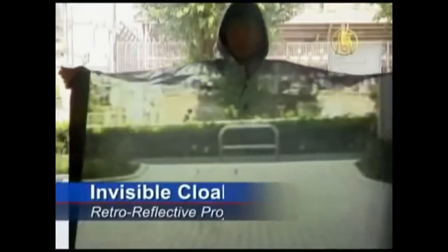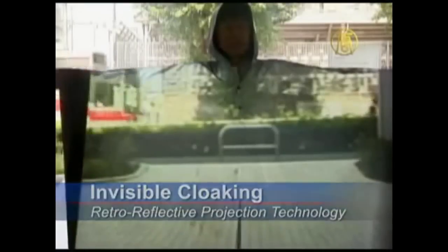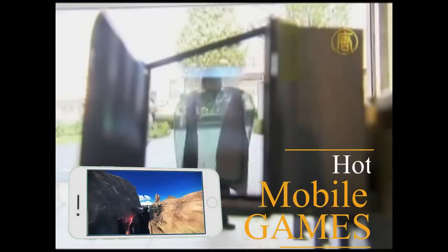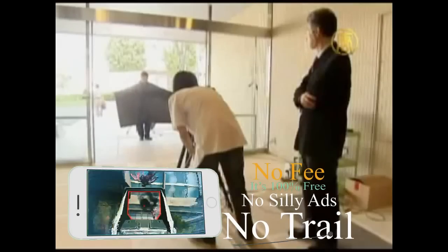The technology comes from 2003, but its developers say the Harry Potter-like invisibility cloak is just the beginning. Retro-reflective projection technology uses a computer, a video camera and projector to shine background images onto the front of a subject wearing specialised clothing, creating the illusion of invisibility.